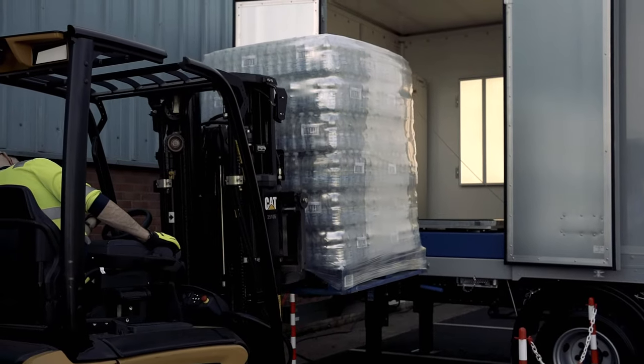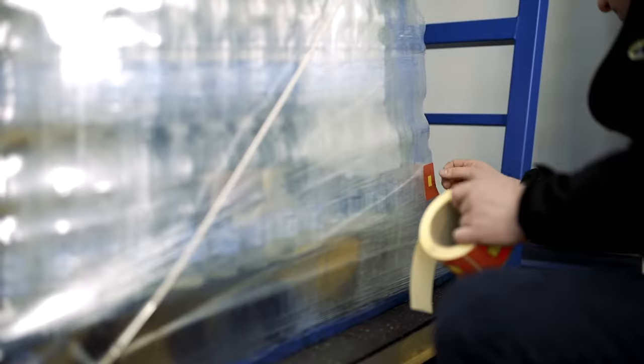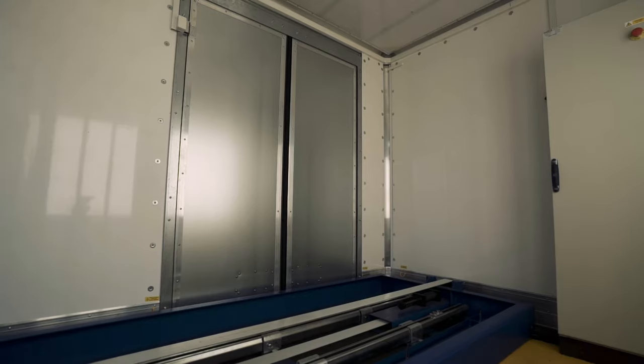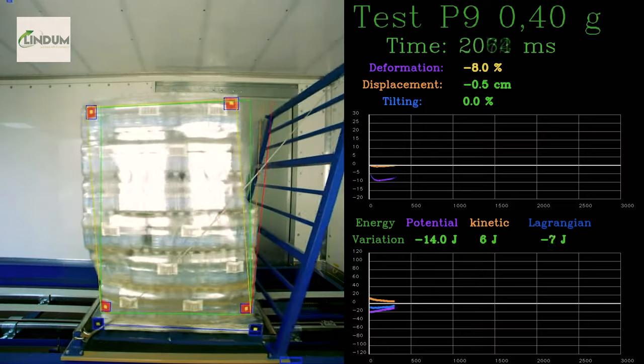The way our lab works is very simple. We have an accelerator bench, you place your pallet on that, you place some coloured labels onto the corner of the pallet which acts as a reference point for the video camera, and you accelerate and decelerate the pallet at predetermined g-forces. The camera captures all movement between layers and between the product and the pallet itself, and that will indicate a pass or a fail based on pre-set parameters of deflection and movement.